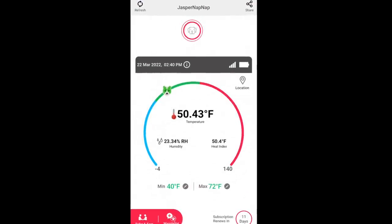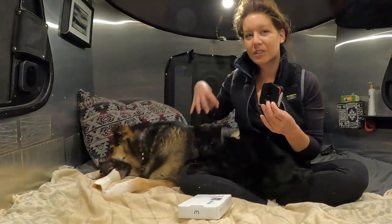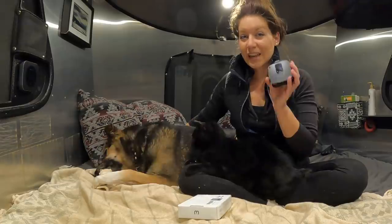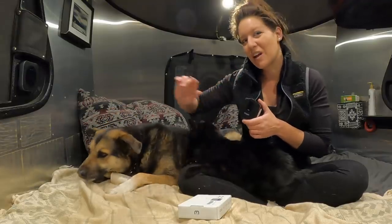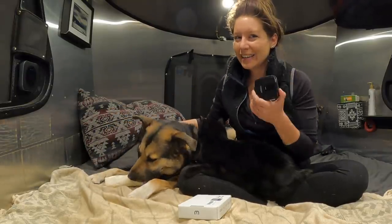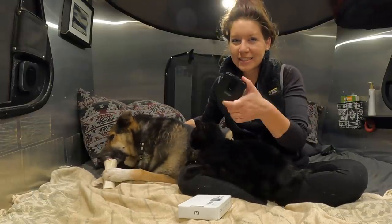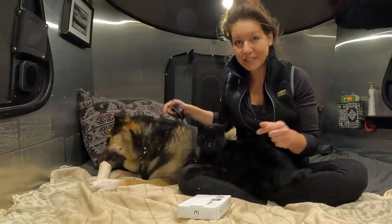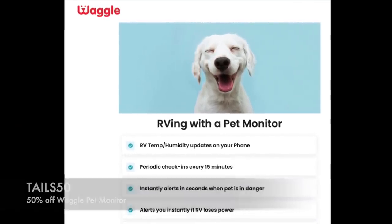Today's video is sponsored by Waggle Pet Monitor. Waggle keeps me up to date on real-time alerts of the temperature of the RV via the Verizon cell phone network. It also has a geofence — so worst case scenario, if my trailer ever goes off without me when I'm in town running errands, I get an alert from Waggle and it tells me where the RV is. In this little device with a battery, I get the peace of mind of keeping an eye on my pets. If you use our code TAILS50, you'll get 50% off this monitor.